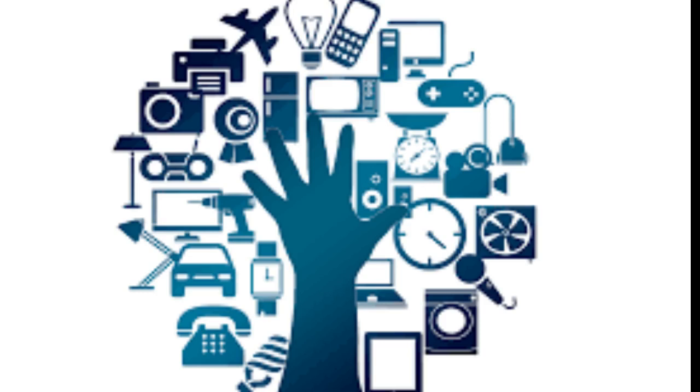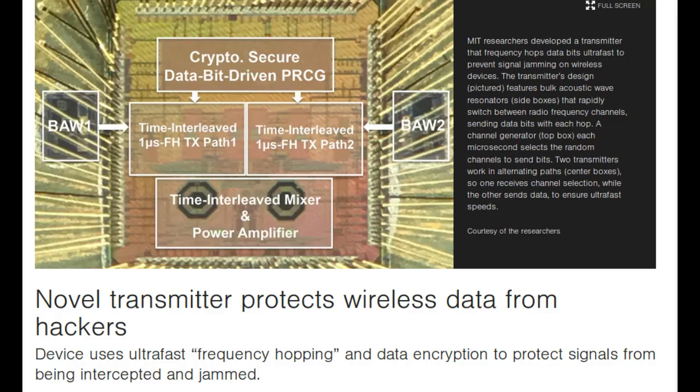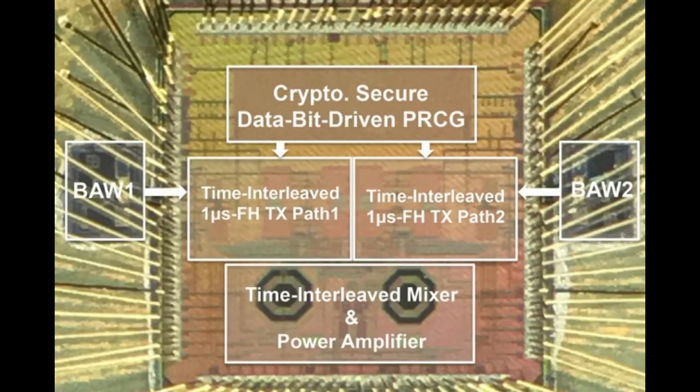Hopping large packets, however, is just slow enough that hackers can still pull off an attack. Now, MIT researchers have developed a novel transmitter that frequency hops each individual one or zero bit of a data packet every microsecond, which is fast enough to thwart even the quickest hackers.